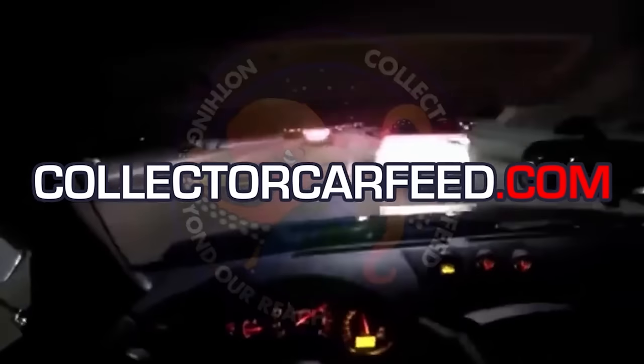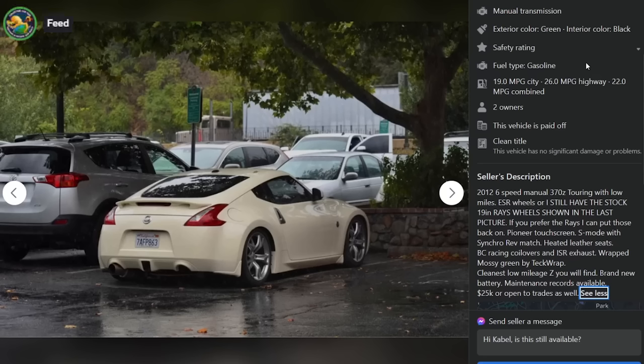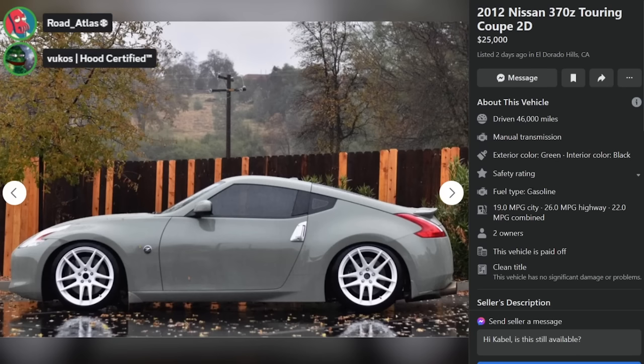2012 Nissan 370Z Touring Coupe, $25,000, listed two days ago in El Dorado Hills, California. 46,000 miles, manual transmission. 2012 six-speed manual 370Z Touring with low miles, ESR wheels — or he still has the stock 19-inch Rays wheels shown in the last picture and can swap those back on. Pioneer touchscreen, S-Mode with Synchro Rev Match, heated leather seats, BC coilovers, ISR exhaust, wrapped in mossy green. Asking $25,000 or open to trades. He's out of his goddamn mind.